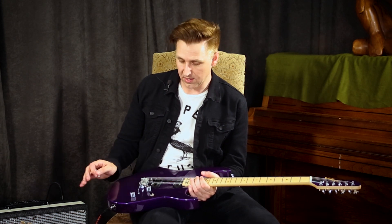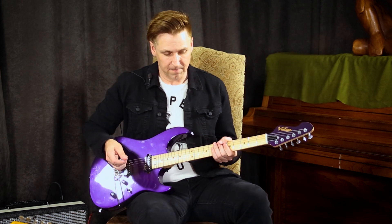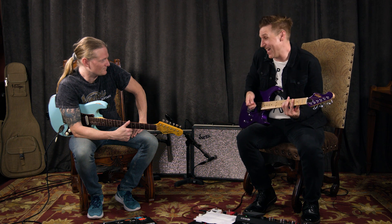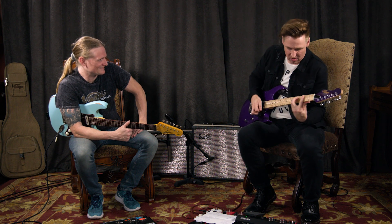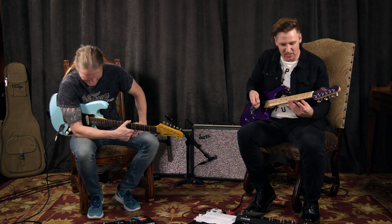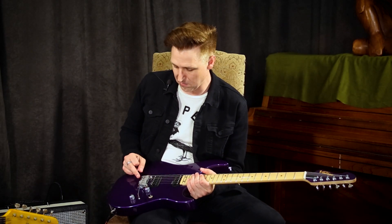I'm a firm believer that there's nothing out there that does what they do. It's so stupid fun with what they can do. Just do that — just annoy your neighbors, and it stays right in tune. It just stays right in tune. Annoying neighbors — something I know nothing about. But I'm telling you, it is so fun.